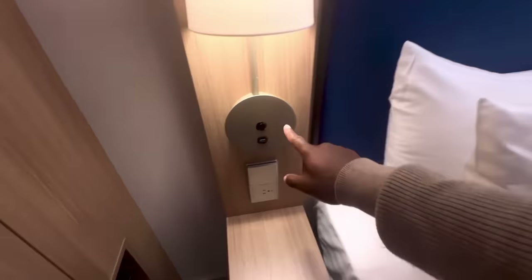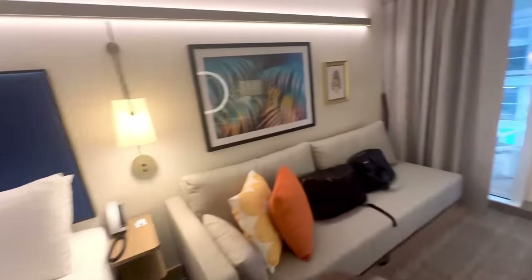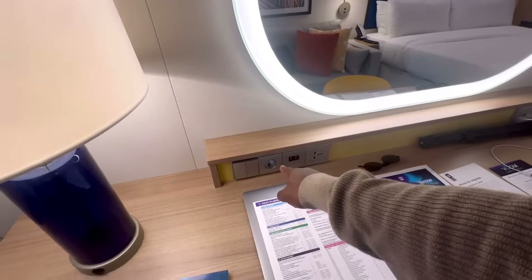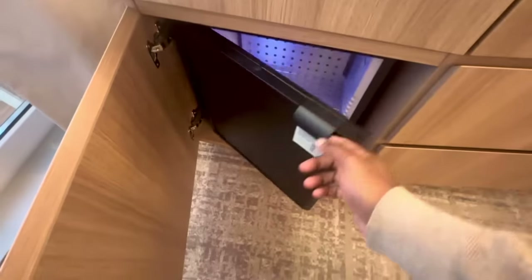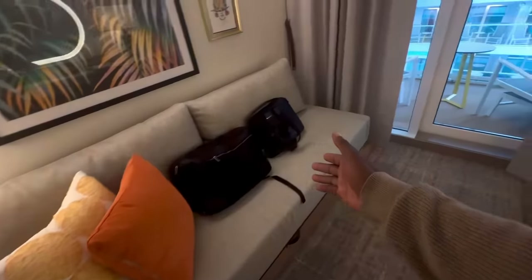You have a plug, USB port, two USB ports and some smaller shelves, a USB-C port on the other side of the bed, two USB-C ports, an American plug, and a European plug. There's also storage space, a hair dryer, and a fridge — not a minibar, just a fridge. There's a couch in here that will also turn into a bed.